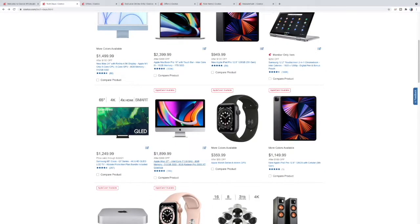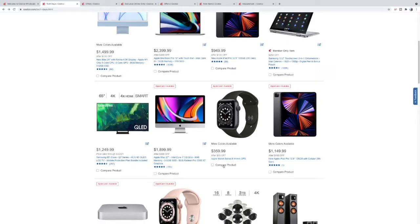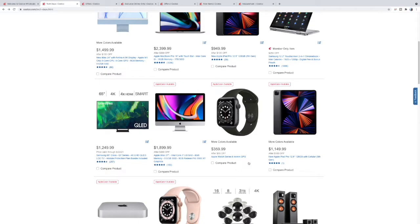The 27-inch iMac is an aging design which Apple will more than likely update soon, but if you really got to have that 27-inch and you don't care if it's the older Intel style — hey, it's still available, $300 off. Here is the Series 6 Apple Watch for $55 off.